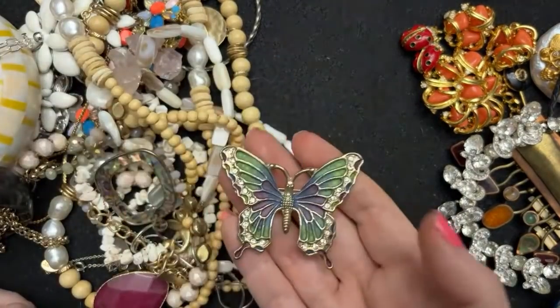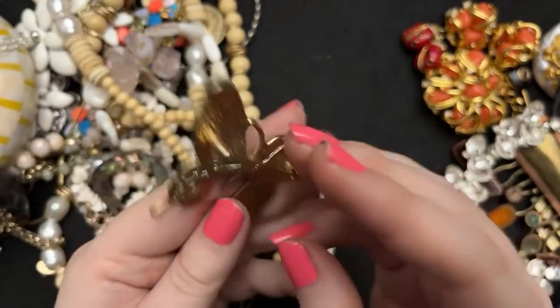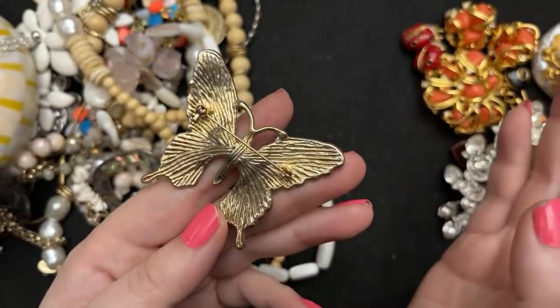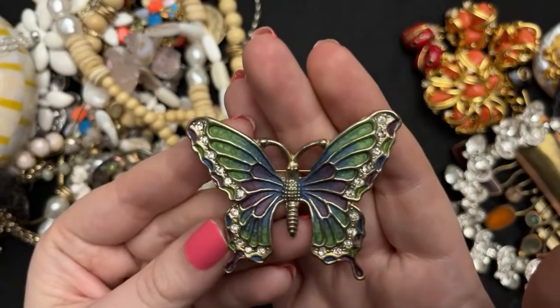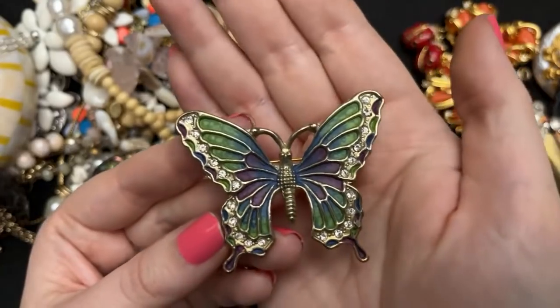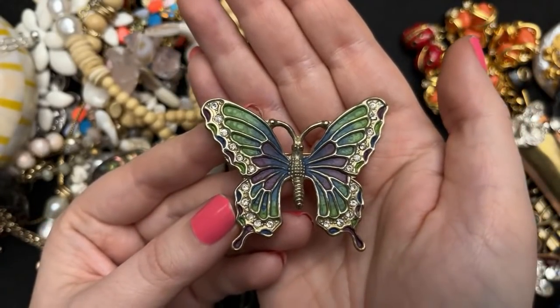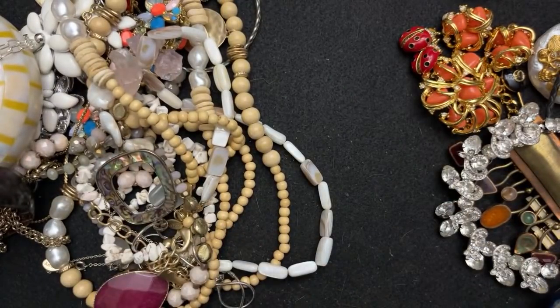Oh, I got another one of these — I don't know what brand this is, it's not signed or anything. But I think these are gorgeous; this is like the second one that I found, and I think they're very nice. Look at how beautiful — I love the colors. So, so nice.